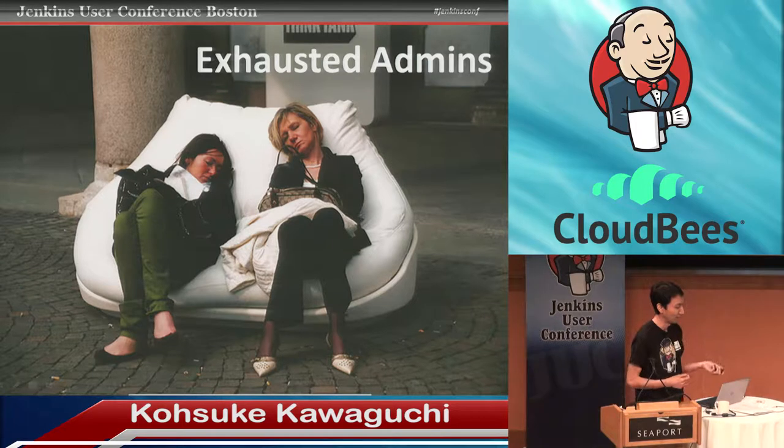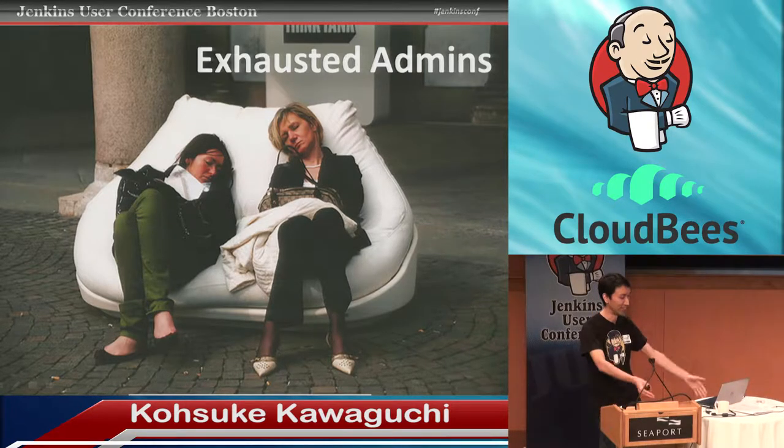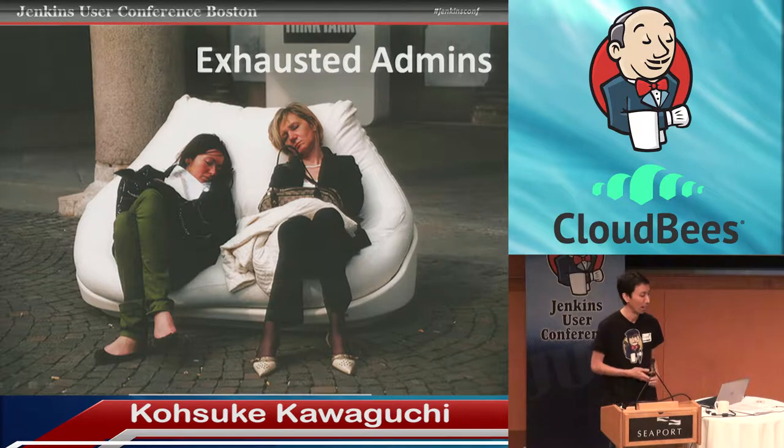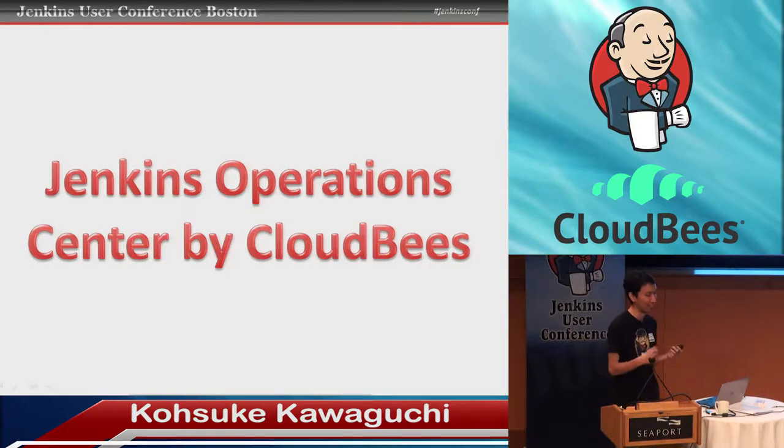So these are the two dimensions of challenges we see. One is the skyscraper approach — a single instance that does everything — with one set of problems. The other is having everyone with their own little instances, with their own set of problems. We've seen this pattern unfold so many times. Eventually we decided this is something we could help people succeed at. This became a product from CloudViz called the Jenkins Operations Center by CloudViz. Because that name is a mouthful, we started calling it Jockey or JOC.